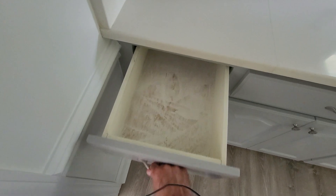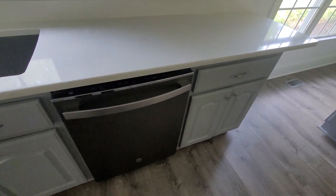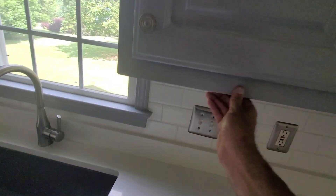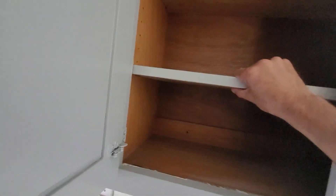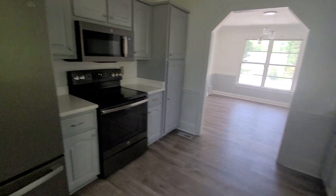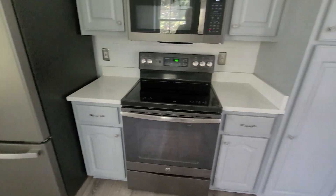The drawers look semi-custom, but they're not on a good quality roller — you can hear that. Something's been spilled in one of them. They appear to be built in place, and they used real wood on the cabinets, so they did put some thought into it. They went with black matte appliances.